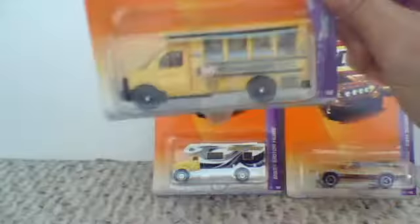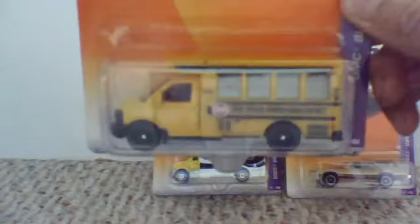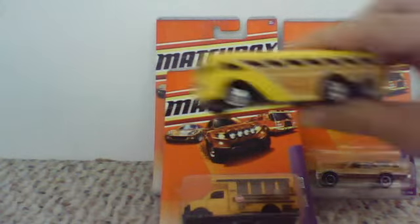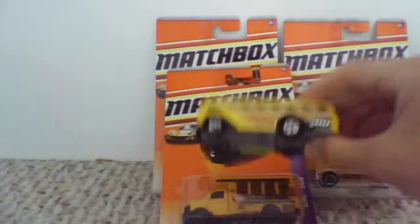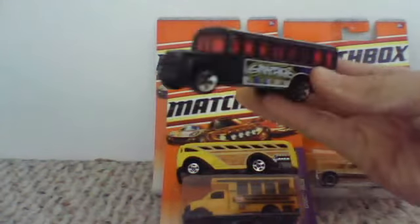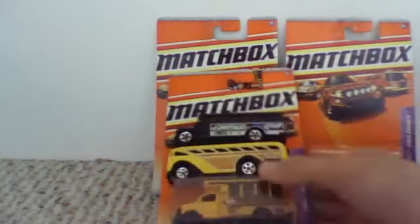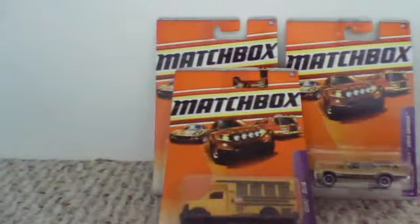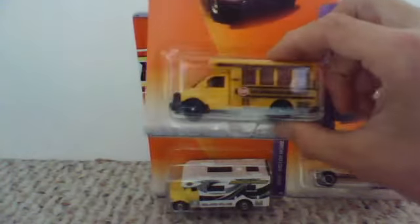I got this GMC school bus. I love this car — this is actually one of the greatest models I've ever seen from Matchbox. This is pretty badass. Hot Wheels, your buses are a little odd, like the surfing school bus. Which do you think is better? Obviously this one is way more realistic. This is a great model to find, especially if you love school buses.